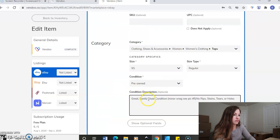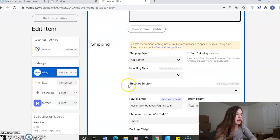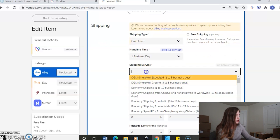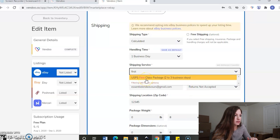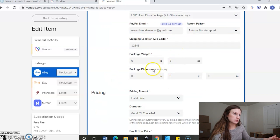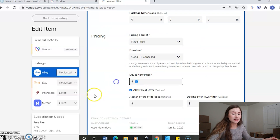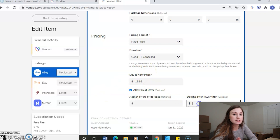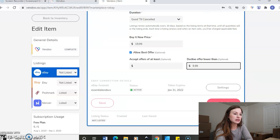Then you do want to add in the description here for eBay, so I'll copy it and paste and kind of change around the structure. Then we'll go down to the shipping. I always say one business day on eBay. Shipping service — I do first class because it weighs less than a pound. Eight ounces. We're going to leave it fixed price. I do $19.99 — I allow best offer, and if you don't want to accept anything less than a certain amount, let's say I don't want anything less than 50%, so $9.99. Then I'll just click here and list on eBay — and you're done. You've crosslisted.